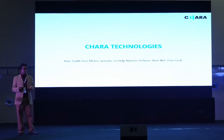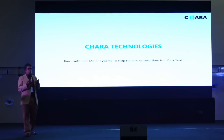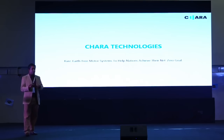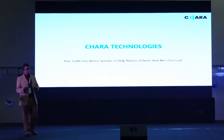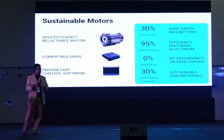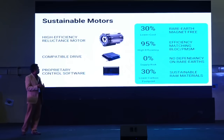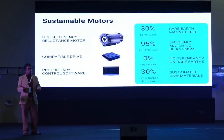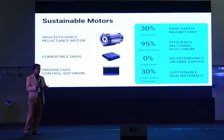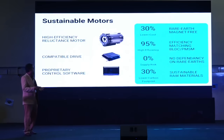Coming to Chara Technologies — what do we do? We design and build motors and controllers. Our motors do not use any rare earth magnets. We have developed our technology based on synchronous reluctance motor technology. We have demonstrated this motor with very high efficiency — about 95% — which matches PMSM or BLDC motors in the market. It is lower in cost because we don't use rare earth magnets, it reduces supply chain risk by removing dependence on specific countries, and it reduces the overall carbon footprint.